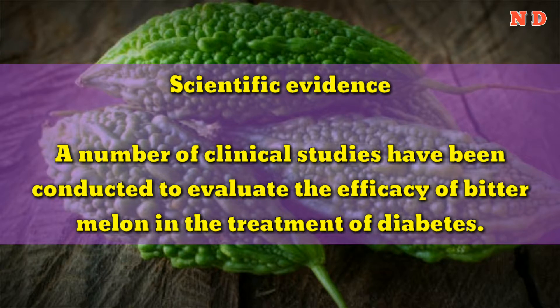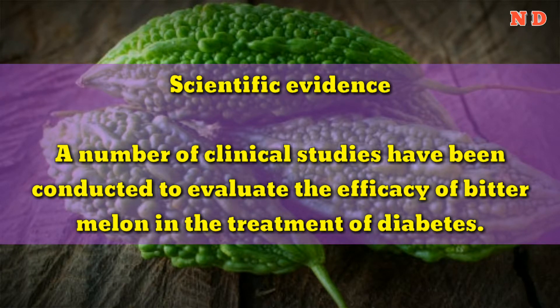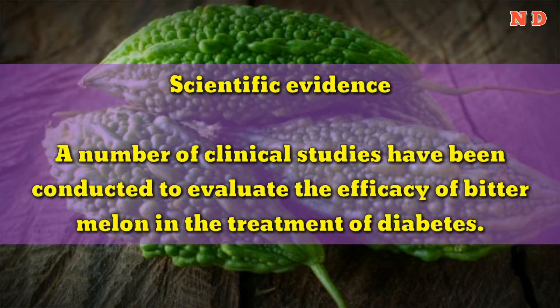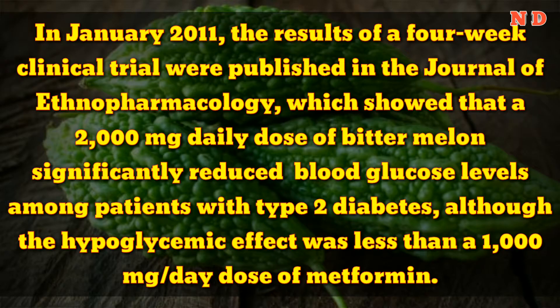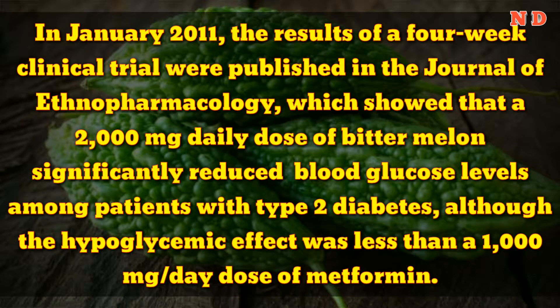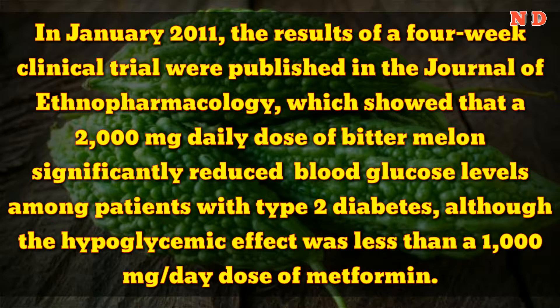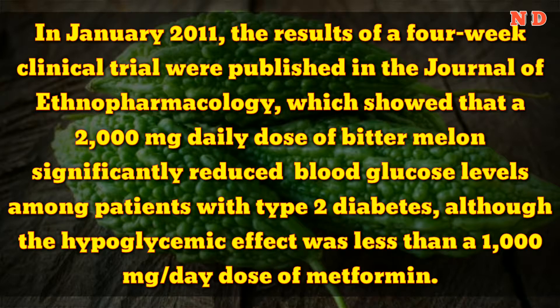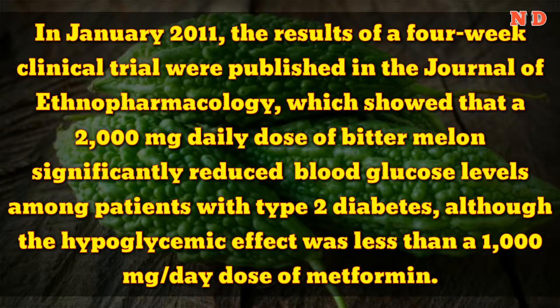A number of clinical studies have been conducted to evaluate the efficacy of bitter melon in the treatment of diabetes. In January 2011, the results of a four-week clinical trial were published in the Journal of Ethnopharmacology, which showed that a 2,000 mg daily dose of bitter melon significantly reduced blood glucose levels among patients with type 2 diabetes, although the hypoglycemic effect was less than a 1,000 mg/day dose of metformin.